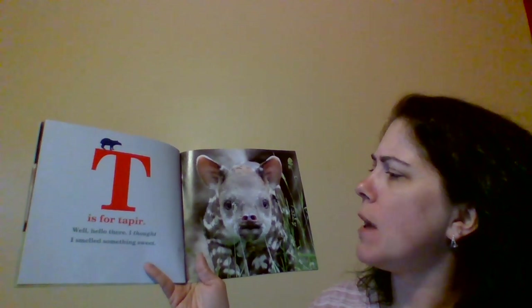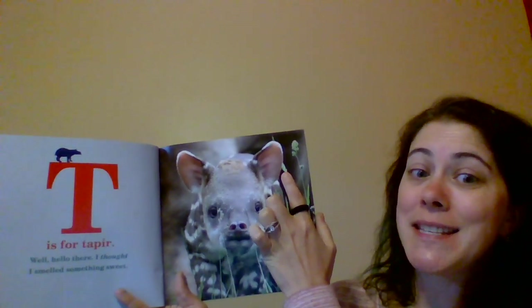T is for Tapir. Well, hello there. I thought I smelled something sweet. Look, there's his nose. There's his eyes. What's this? It is his ear. Good job. That's his ear.